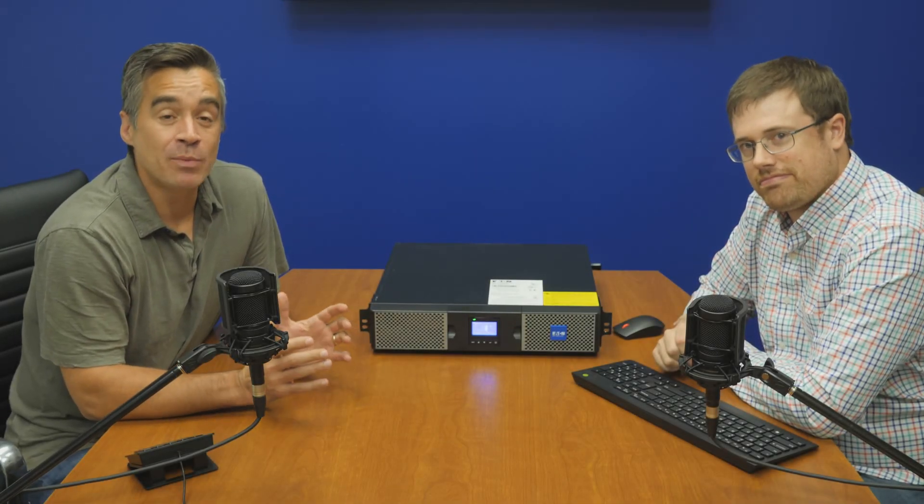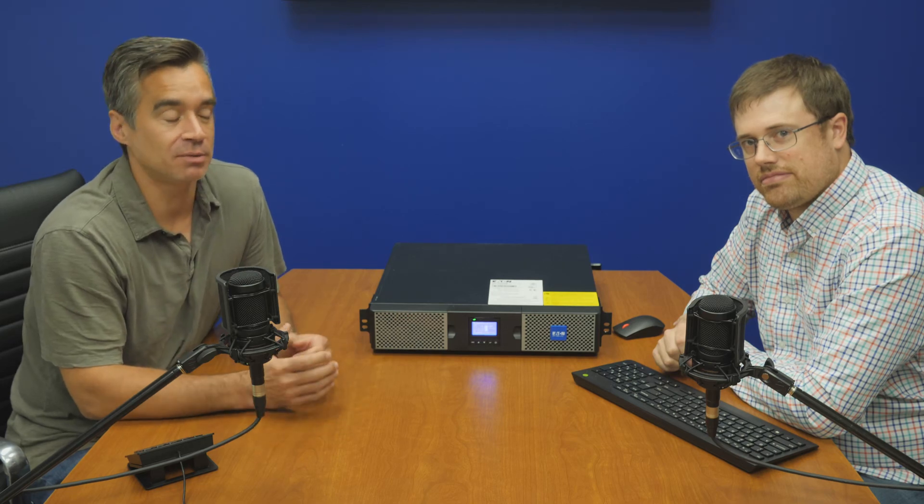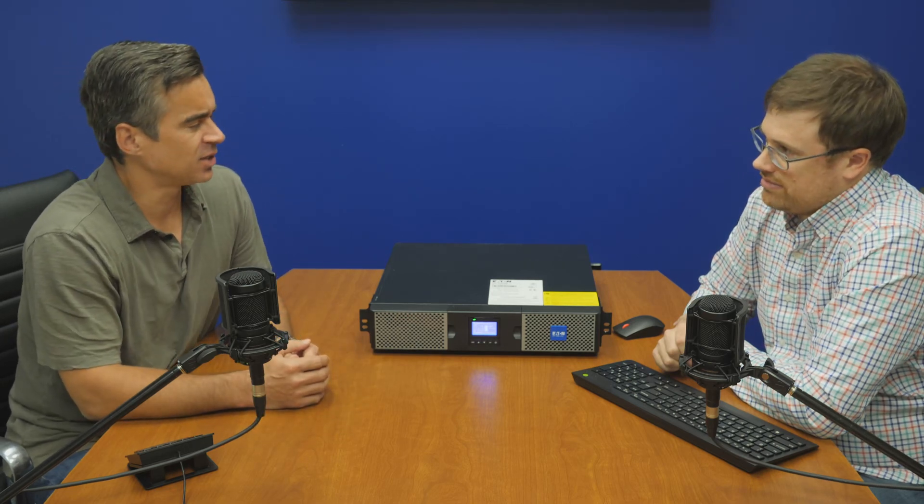Hey everyone, Brian Buehler and Kevin O'Brien here coming to you from the Storage View Lab. We've been working lately with our friends over at Eaton, and this isn't new. Eaton provides our racks, our power conditioning, batteries, and PDUs — the fancy power strips.